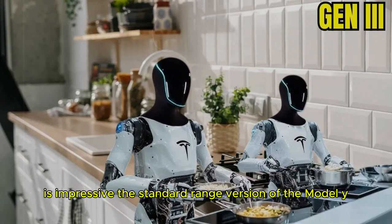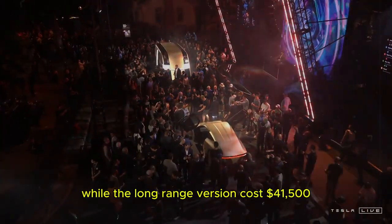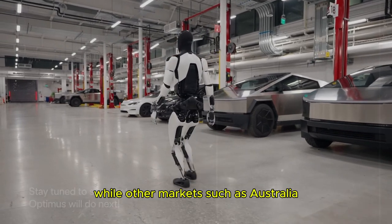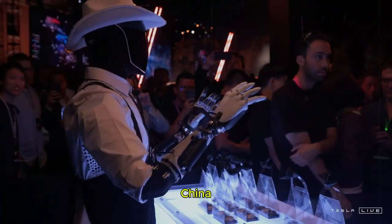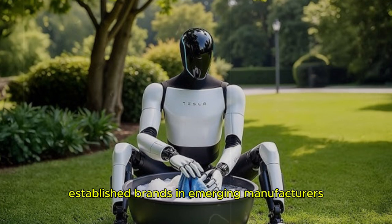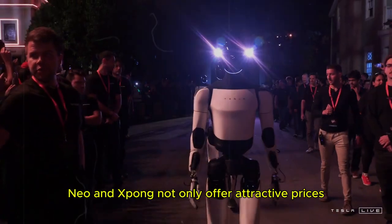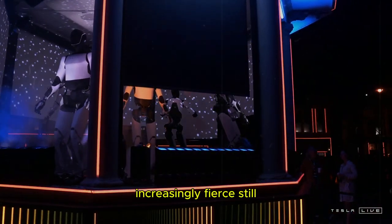The standard range version of the Model Y starts at approximately $35,900 US dollars, while the long-range version costs $41,500 US dollars. The first deliveries to Chinese customers are scheduled for March, while other markets such as Australia will have to wait until May. But the big question is: can this rapid growth be maintained? China currently dominates the global electric vehicle scene, with hundreds of competitive models from both established brands and emerging manufacturers. Companies such as BYD, NIO, and Xpeng not only offer attractive prices, but also constantly introduce innovations, making the competition for the market increasingly fierce.